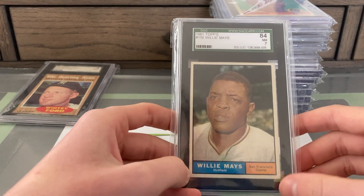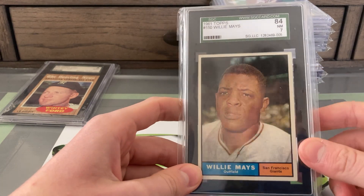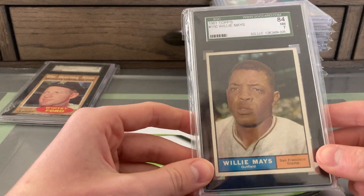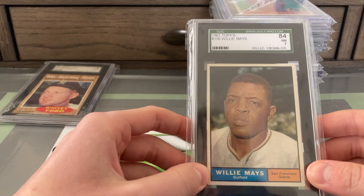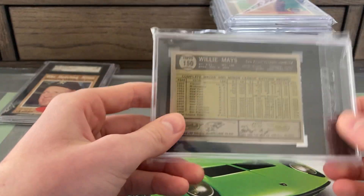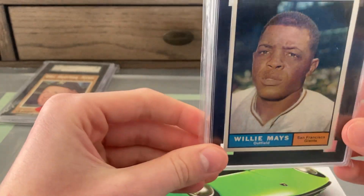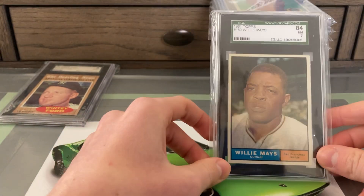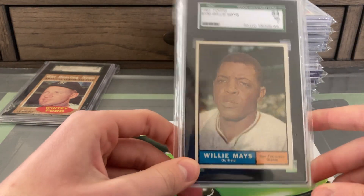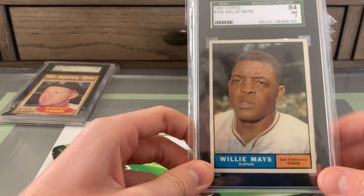This was a card I've been looking for for a really long time — I've been looking to pick up a nice high-grade Willie Mays from the late '50s or early '60s for a few months. This one surfaced and I bought it as soon as I saw it; didn't bother making an offer because it was already priced really well. It's a 1961 Willie Mays in an SGC 7, near mint. I definitely think Mays is undervalued right now, and once he passes his cards will be pretty much unattainable. This is definitely a card that will never leave my collection.